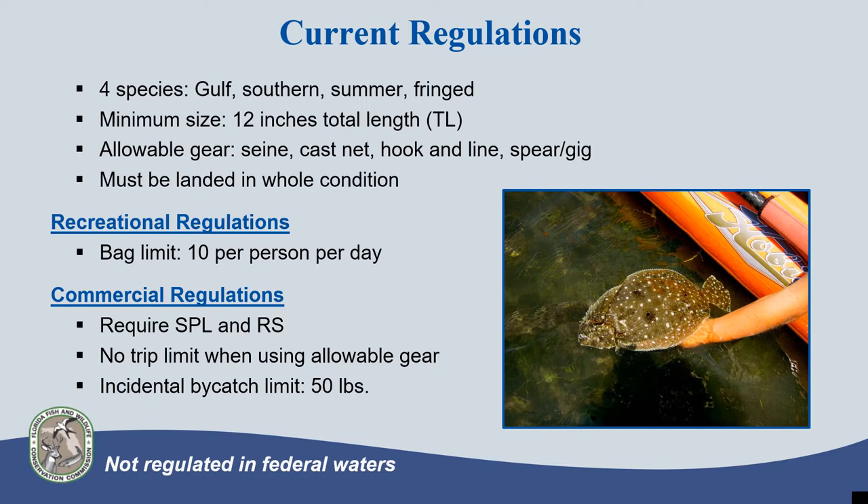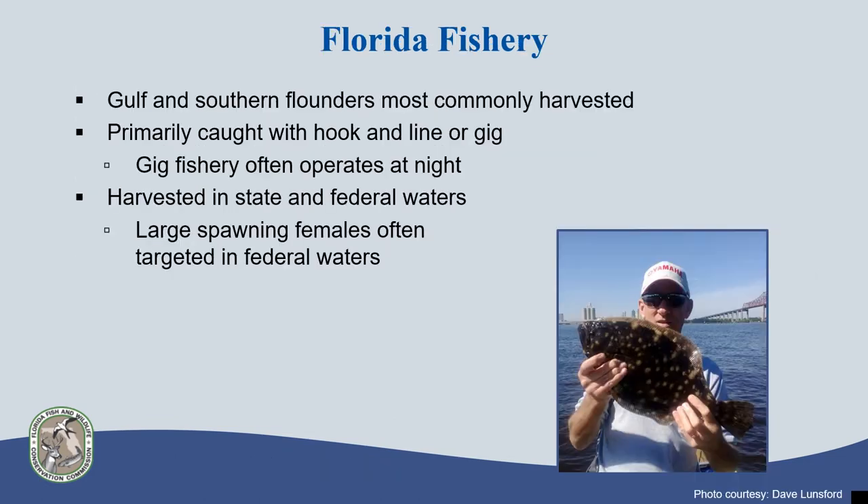The Federal Fishery Management Councils do not have fishery management plans for flounder, and since FWC has not extended our regulations, flounder are not currently regulated in federal waters. Statewide landings are primarily composed of southern and gulf flounders. However, summer flounder are caught occasionally in northeast Florida.